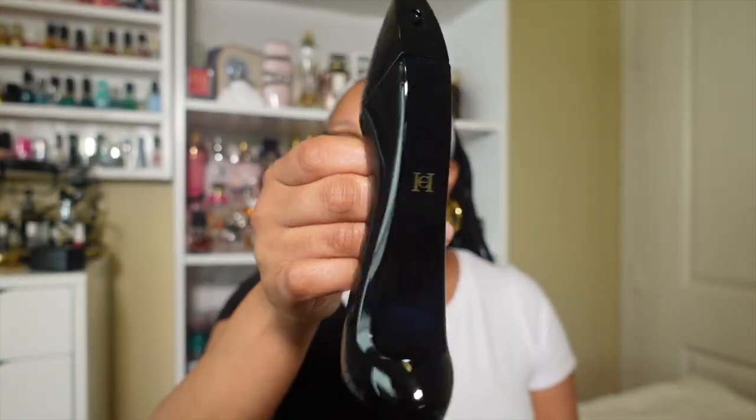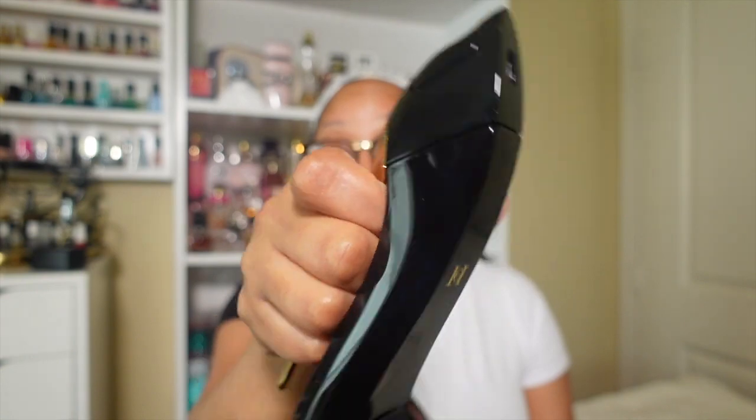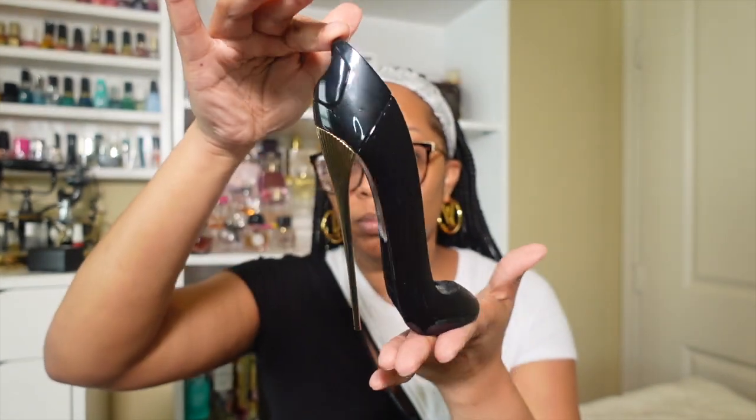The first one I feel like everyone has by now — this is Carolina Herrera Good Girl. The bottle I have looks black, but if you look closely or if it hits the right light, it's blue — a very, very dark blue. It has that gold heel. Most of us have seen these by now, at least one of the flankers, because there are so many of them. This is the one I chose.